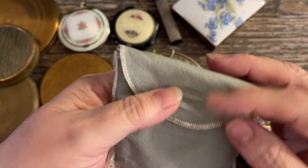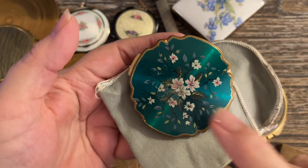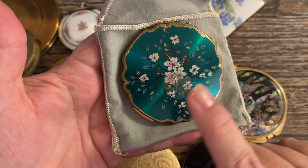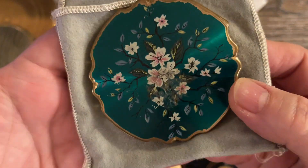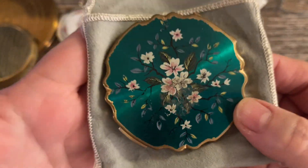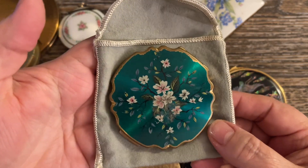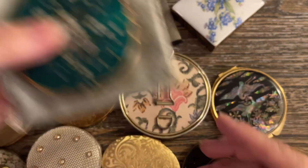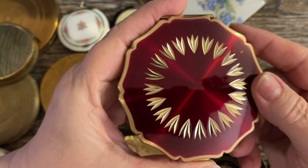I'll do $25 on this one — online it's running around $50 to $65. So I'll do $25 for subscribers. It's very pretty, a beautiful green color — it's coming out teal on camera, but it's more green. The next one is also a Stratton. It is enamel — both of these were enamel.